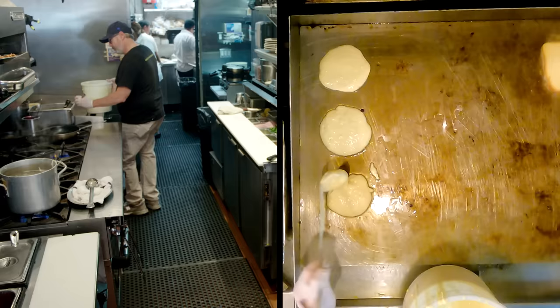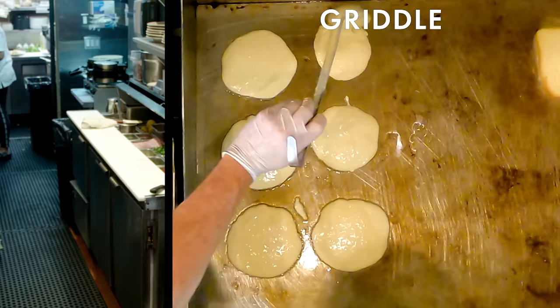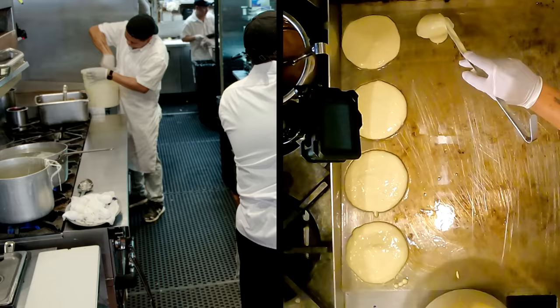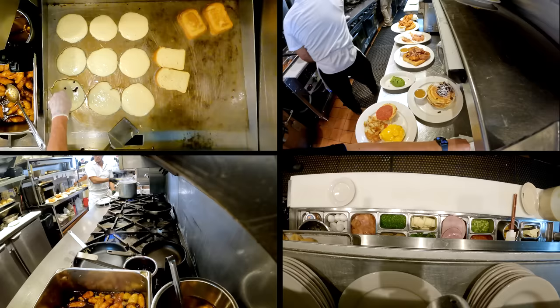Let's start with the blueberry pancakes — our most popular item. Every order is three pancakes, so I'll ask the expediter how many total blues are on order. They said three, so I'm adding a total of nine pancakes, three per order. One of the great things about cooks and expediters is the cook is always asking how many they have on the board. In the back of their mind, knowing they have three orders of pancakes and nine on the griddle, they'll put three extra because they know another order is coming in. You'll see batter being poured on the griddle again and again throughout the whole day — it just never stops.